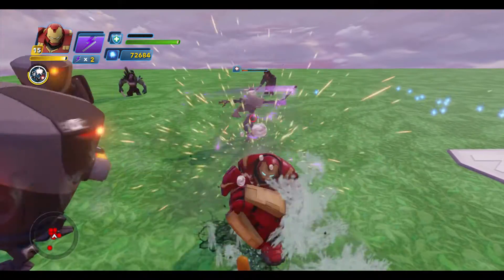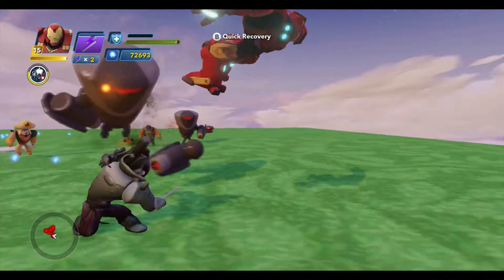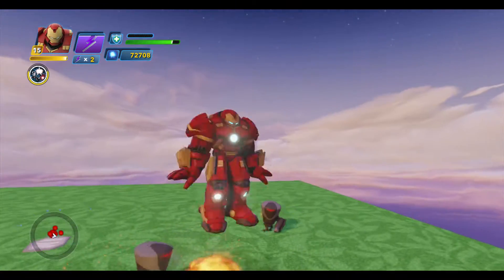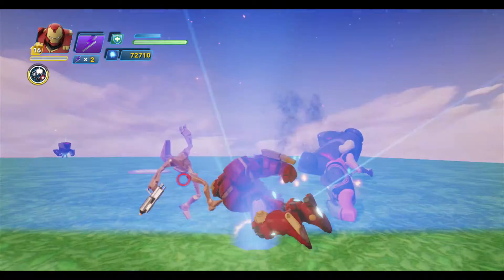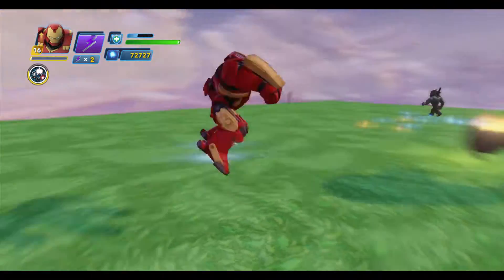So Iron Man builds these busters because he knows he can't hold his own against certain threats. That's why he builds a Thor Buster rather than building Ragnarok. Now, he might if Ragnarok was in Civil War — which he's not — but it would be interesting. The problem I have with Ragnarok appearing in the MCU is he wouldn't be a good character.